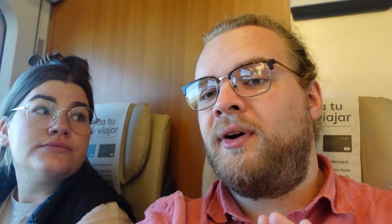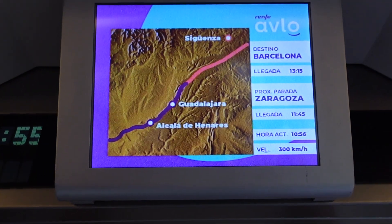This train is among the fastest in the world. There are faster ones in Japan and faster ones in France, but this route has the fastest trains in all of Spain and some of the fastest in the world.